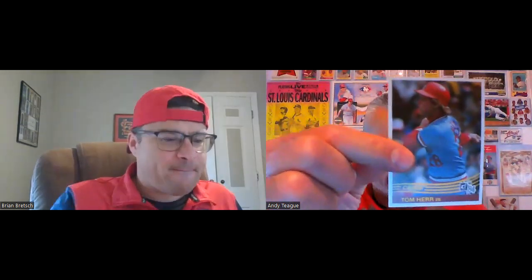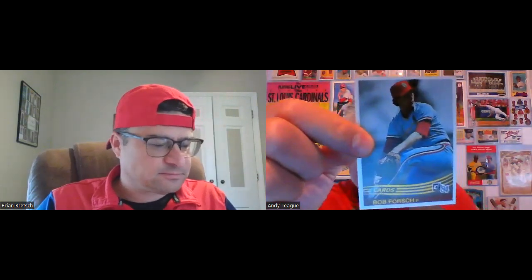One of the fan favorites from back in the '80s — Tommy Herr. We were at Busch Stadium for that infamous trade: Tommy to the Twins for Bruno John Stuper, another quality pitcher for the Cardinals back in the '80s, along with Mr. Forsch.